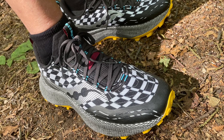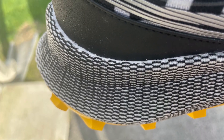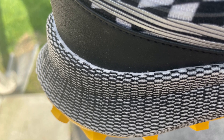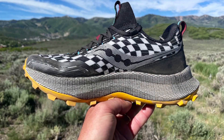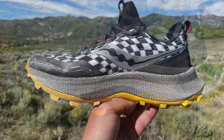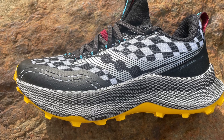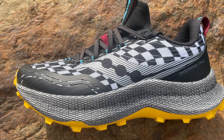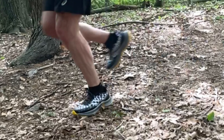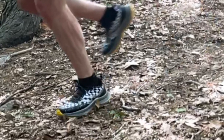It has a midsole made of Power Run PB, the same as the other Endorphin, but as you can see, it's wrapped with a mesh to protect it. I found it keeps the cushioning kind of consistent — very springy, very energetic. It has Saucony Speed Roll, so this is the only rigid profile shoe in the group with no flex. It rolls along very smoothly on smoother trail.